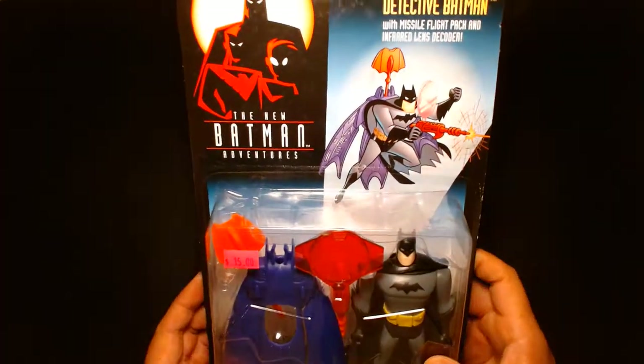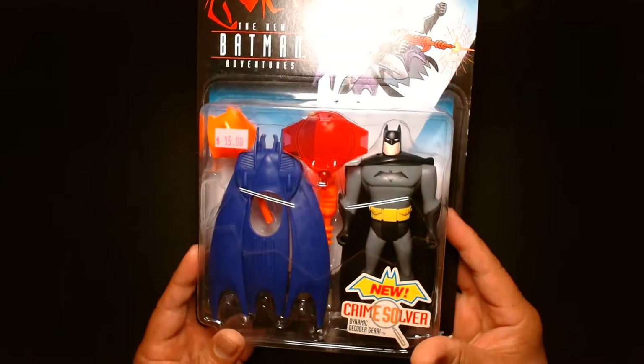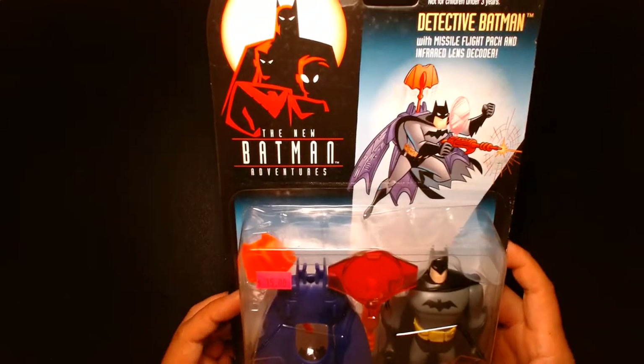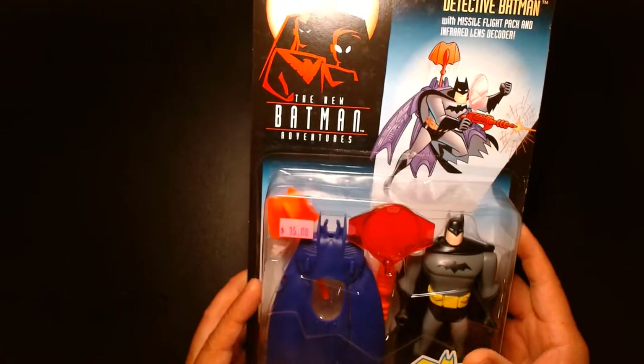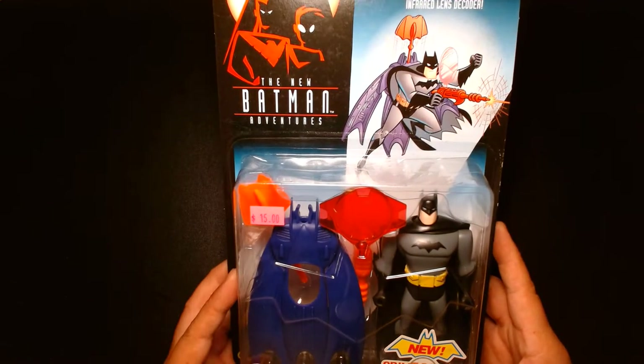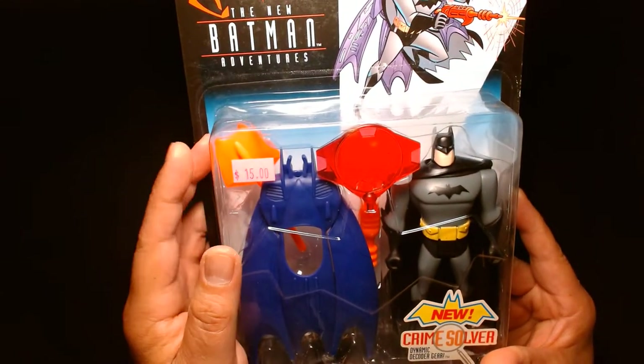The first Batman action figure I picked up during my Batman toy haul was this — I got the New Batman Adventures Detective Batman. This was from one of the animated series; if you grew up in the 90s and early 2000s you'll remember this fondly. I got this figure for $15, which I think was a reasonable price.